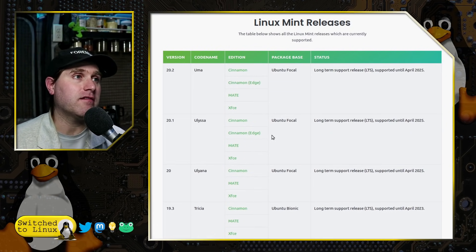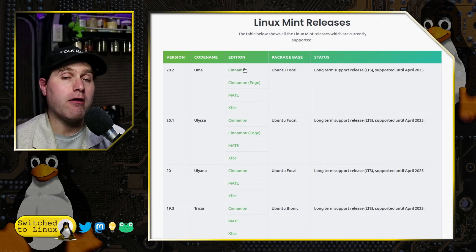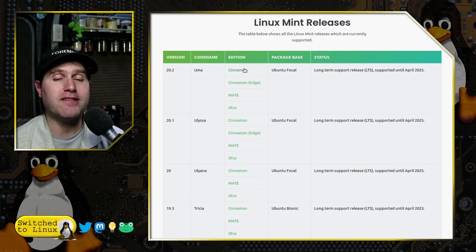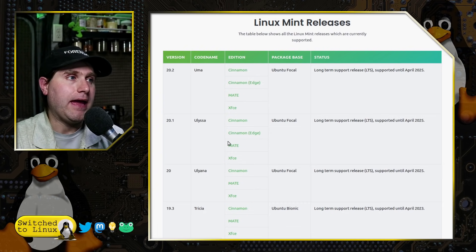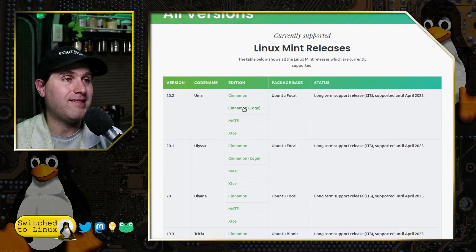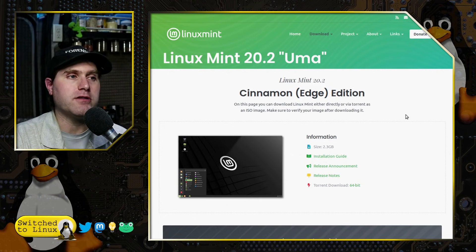Maybe I just missed this in the release notes before. The Edge versions are for running Linux Mint on newer hardware — as some of you know, brand new hardware can have issues with Debian- and Ubuntu-based systems because it's so new. Arch might give you a better chance. The Cinnamon Edge is a version of Linux Mint that comes with a newer kernel supporting a whole lot more hardware. It looks like they've been doing it for 20.1 and 20.2. Try the standard 20.2 first, then go to the Edge version if you need to.